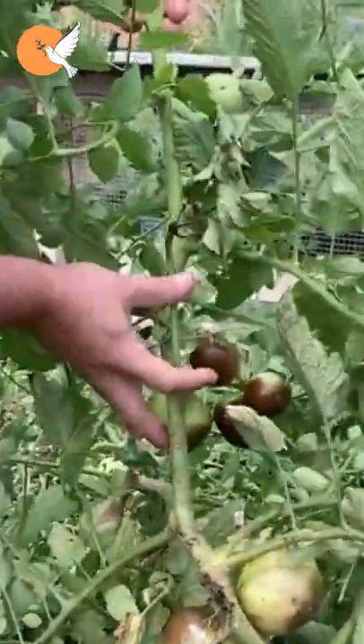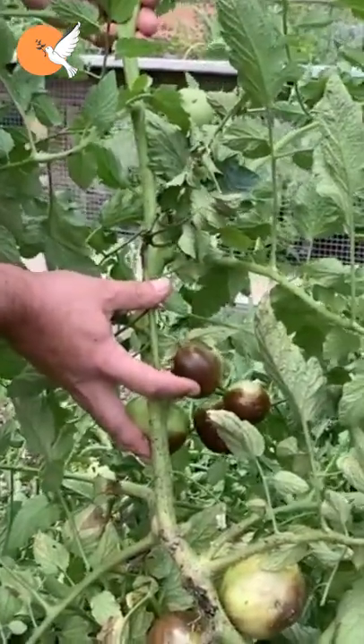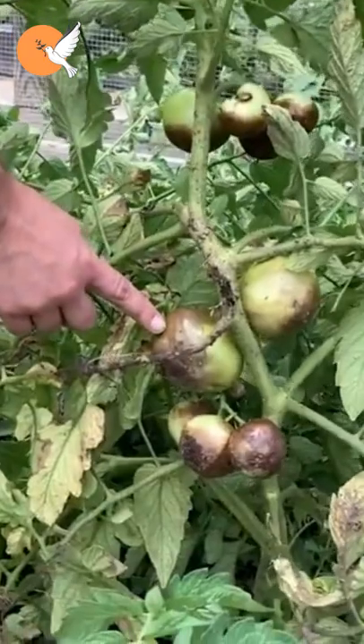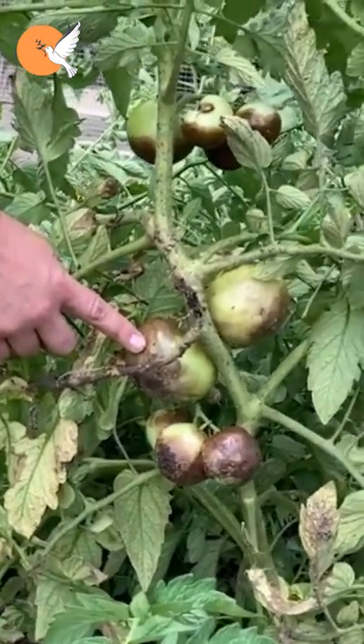Too high a calcium rate also means nothing to the fruits that will form from now on. A lack of calcium in the fruit does not mean that it will also be deficient in the soil.